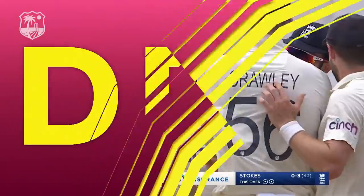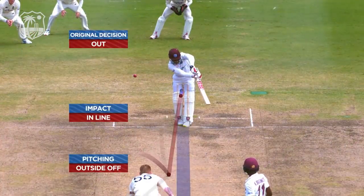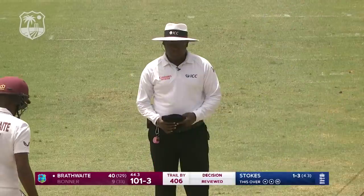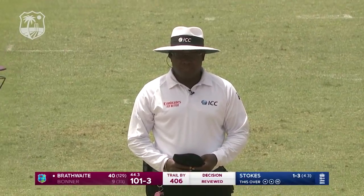Ball tracking: pitching outside off, impacts in line — it's on. Umpire's call. I'm going to go back to Nigel on field. Nigel, I'm going to ask you to stay with your original out decision. You're on screen now.